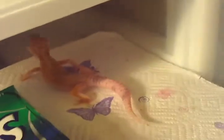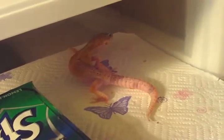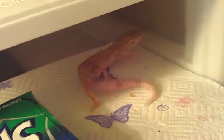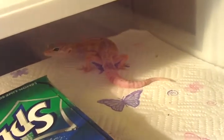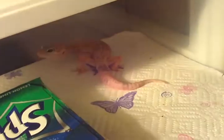I might have to do another video later. The lighting here is really bad, plus I think he's starting to shed because he was brighter. I think he needs some extra calcium — you can see he kind of wobbles around.